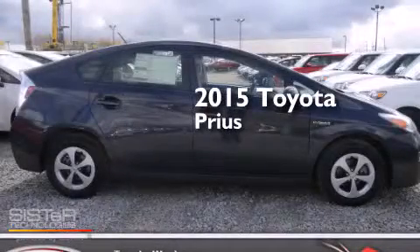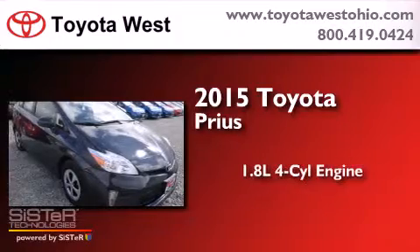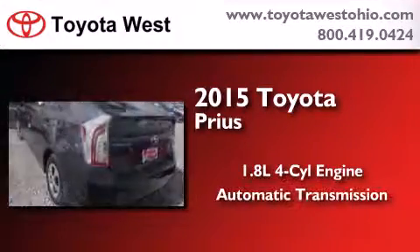This is a brand new 2015 Toyota Prius. It features a 1.8-liter four-cylinder engine and an automatic transmission.